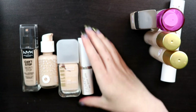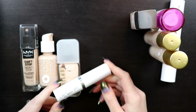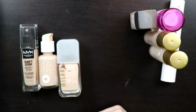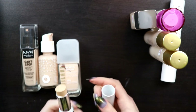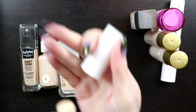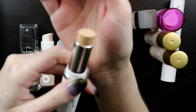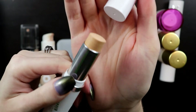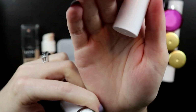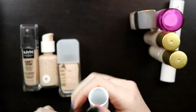The ColourPop No Filter Foundation Stick in shade Fair 30C—I did not like the shade because I think I got cool instead of warm, so I'm for sure getting rid of this one. And on the end it literally stinks—it smells like fish food, and it looks like it's growing something. So definitely getting rid of this one; I didn't like it anyway.